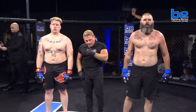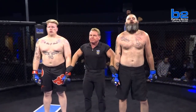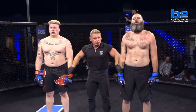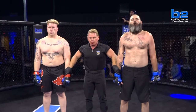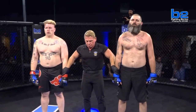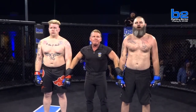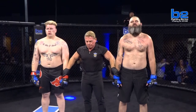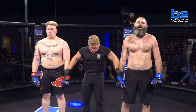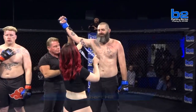Here's announcer Lance Green for the official decision. B2 Fighting Series fans, your referee Gary Copeland has brought a stop to this fight. Two minutes and 27 seconds into the first round. Your winner by way of TKO due to strikes, and his debut win out of the blue corner — Robert Hill.